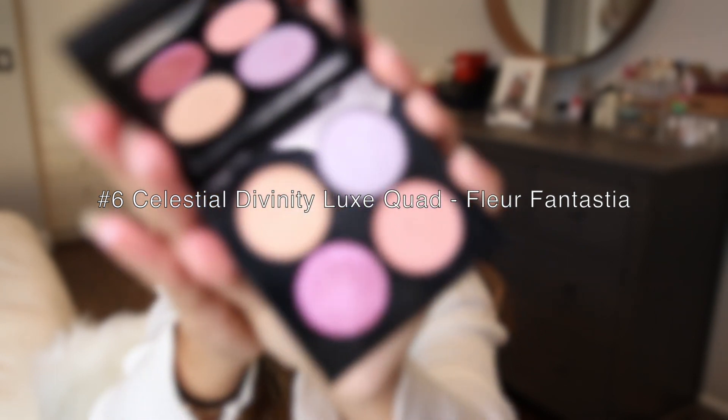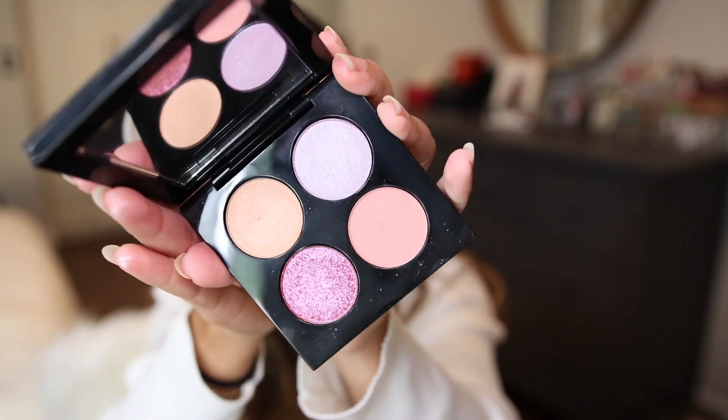Coming in at number six is Fleur Fantasia. I got this for dirt cheap, but this is a very spring and summery appropriate quad. When I first did a tutorial on it, I really loved how all of these shades perform on my eyes — I just love the soft look that this quad gives. It has no depth, which a lot of people complain about — there's literally no deep shade to work with because everything is just so muted and monotoned. And that's what I love about this quad.